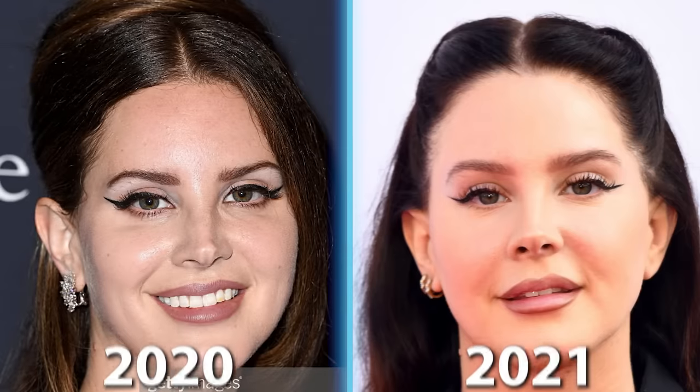I also wonder if Lana Del Rey had a fat transfer to the face around this time. There's added volume throughout the face that appears to be more than just HA filler. When you look at her temporal hollowing from the past compared to 2021, even the temples appear more filled in. That's a common area to address with a fat transfer, where you're diffusely increasing facial volume — into the cheeks, the marionette region, the jawline, and the temples.